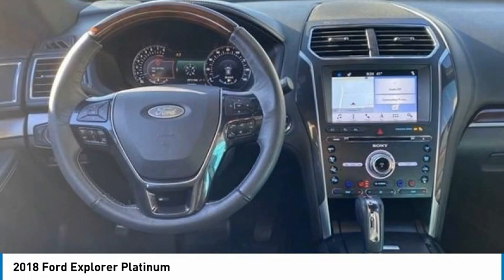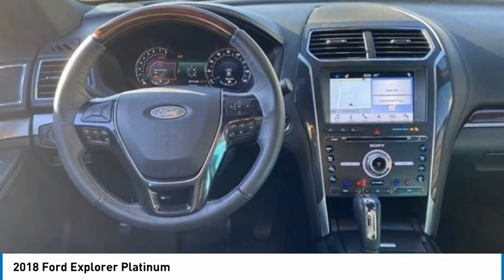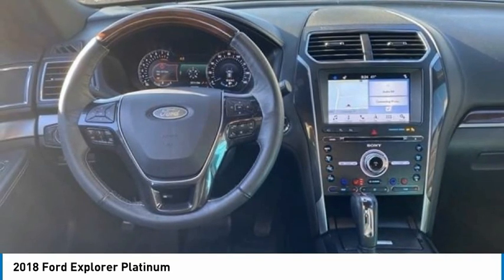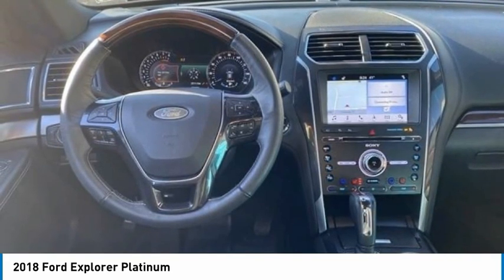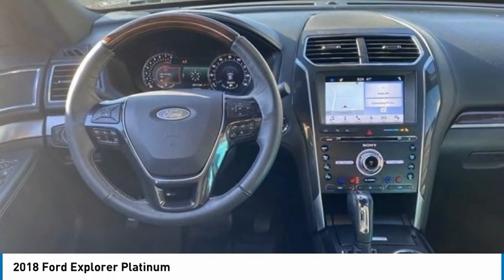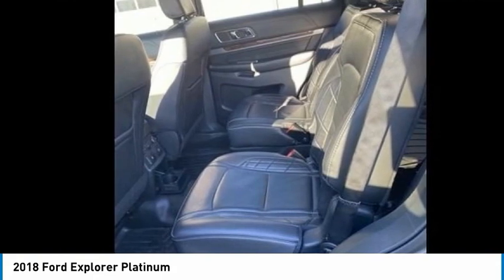Auto dimming rear view mirrors, automatic temperature control, brake assist, body color bumpers, compass, cruise control, delay off headlights, driver door bin, driver vanity mirror, dual front impact airbags, dual front side impact airbags, electronic stability control, emergency communication system.